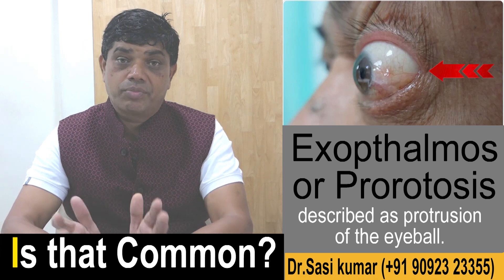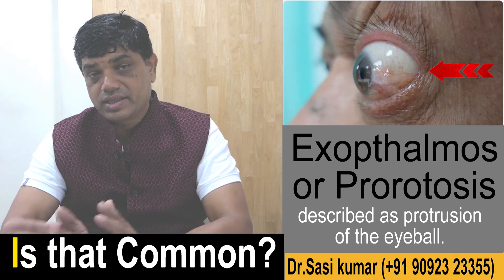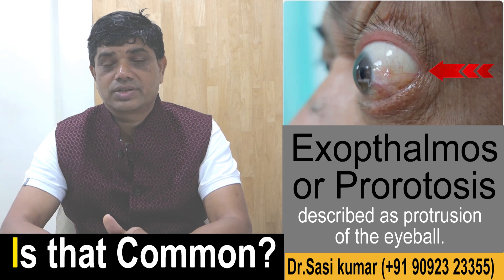If you are a proptosis patient, or if you know somebody who is, please share this video with them and subscribe. This is Dr. Sashi Kumar for Sashi Eye Care.